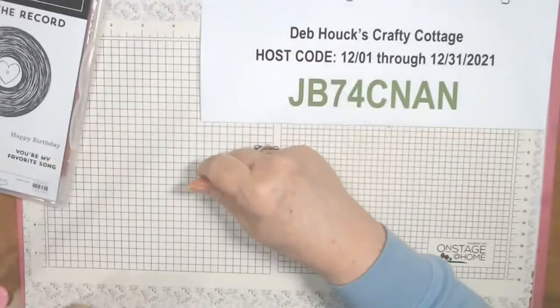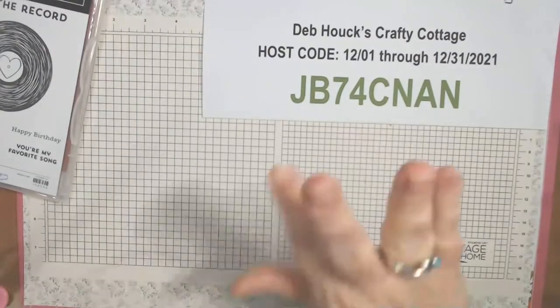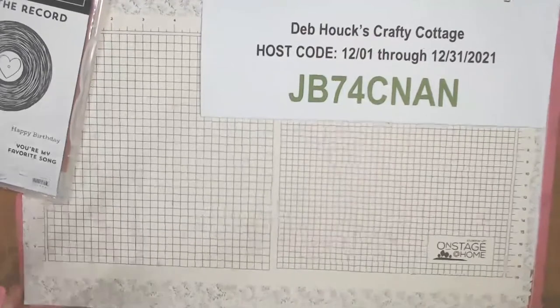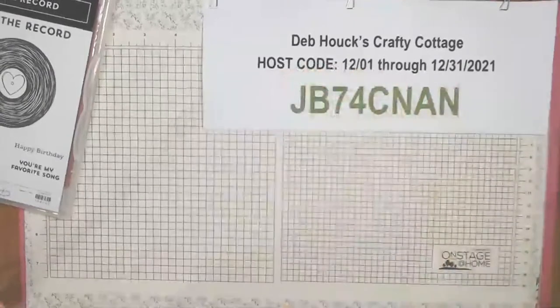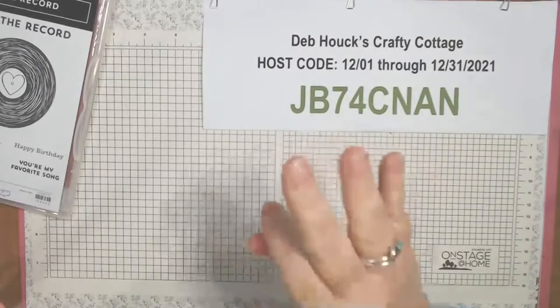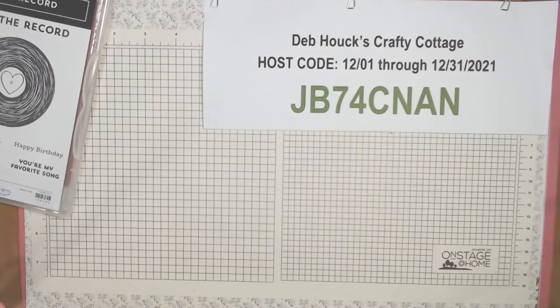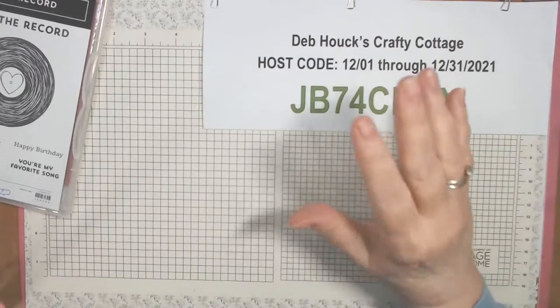Hello, hello! I'm going to give it a minute. Hi, whoever came back or joined — welcome. How are you? Let me know you're here. I saw Philomena and Melanie — hello ladies. Hi Cindy, hi Nikki! How is everyone? We're gonna do some card making tonight!